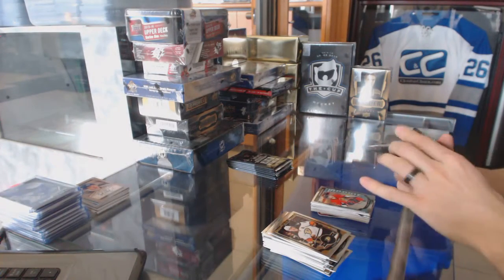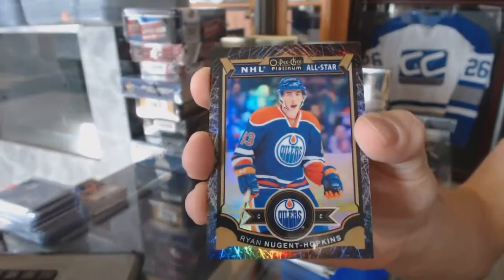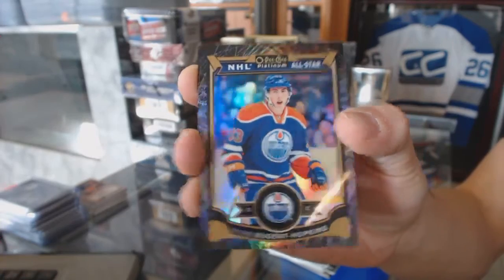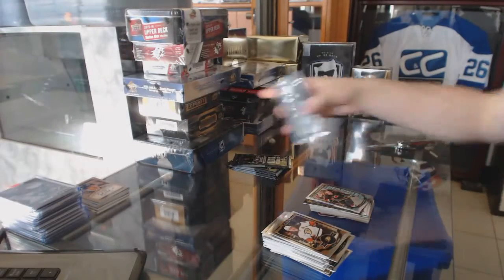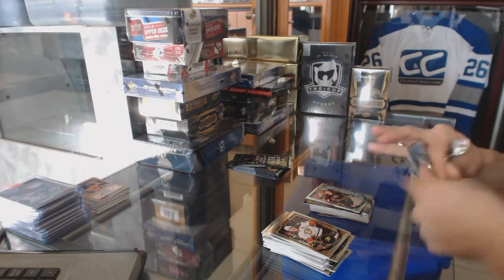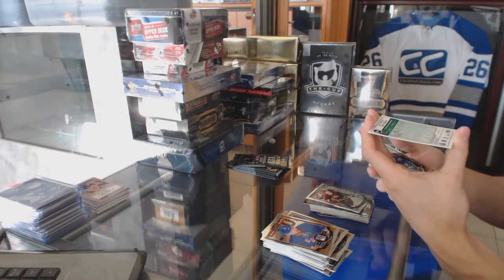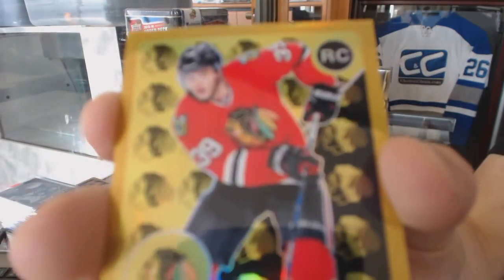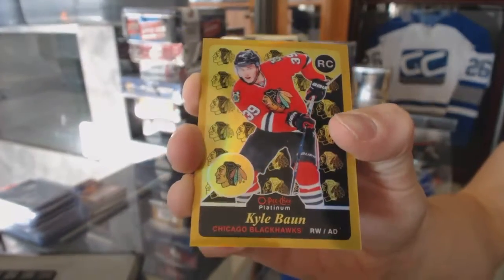We've got a Black Ice parallel numbered to 99 for the Edmonton Oilers, Ryan Nugent-Hopkins. And a marquee rookie for the Hurricanes, Brock McGinn. We've got a retro rookie Gold Rainbow numbered to 149 for the Chicago Blackhawks, Kyle Baun.